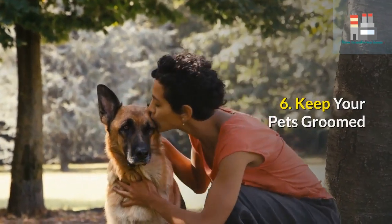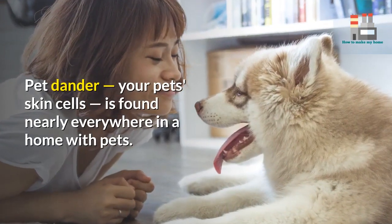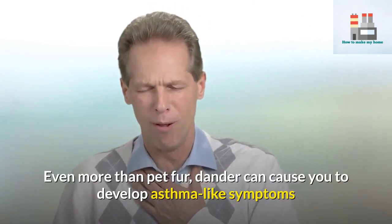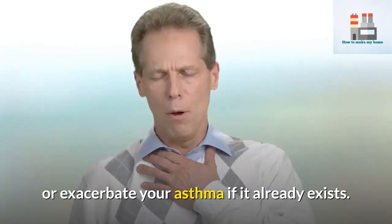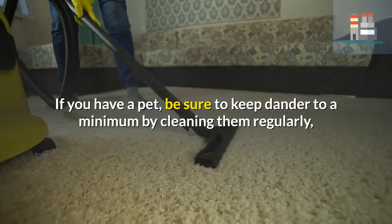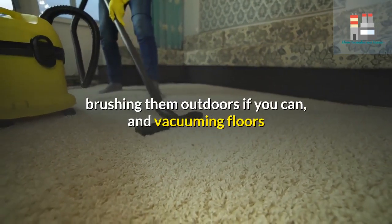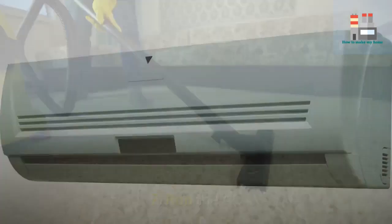6. Keep your pets groomed. Pet dander — your pet's skin cells — is found nearly everywhere in a home with pets, even more than pet fur. Dander can cause you to develop asthma-like symptoms or exacerbate your asthma if it already exists. If you have a pet, be sure to keep dander to a minimum by cleaning them regularly, brushing them outdoors if you can, and vacuuming floors and furnishings regularly with a HEPA filter.